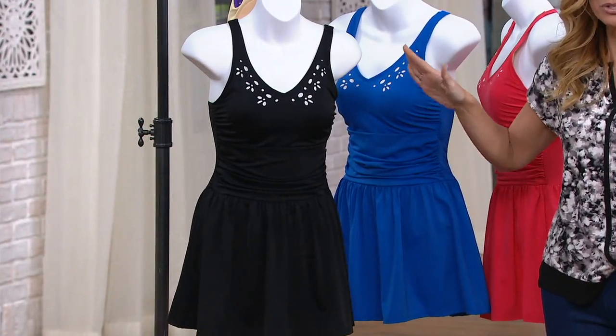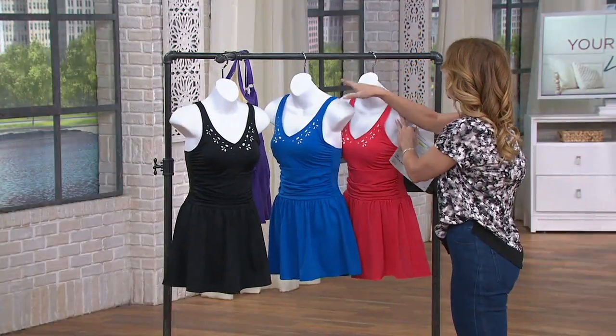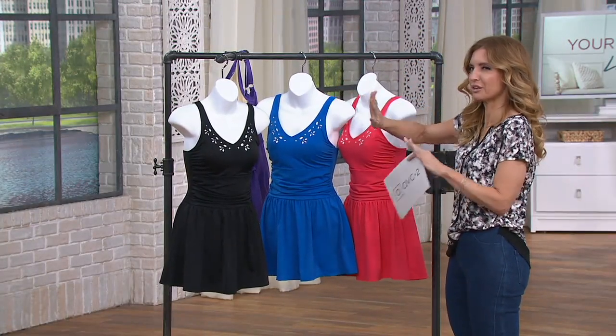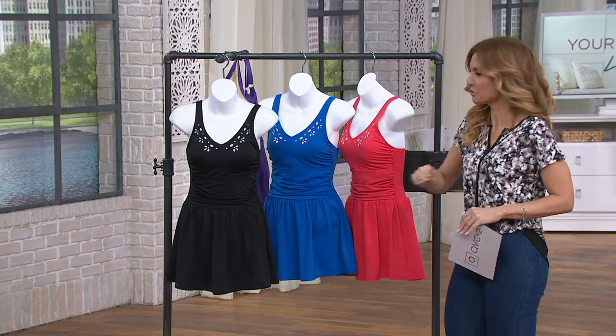Did you have plans to go shopping for swimwear — because you've got a vacation or a cruise, or you just thought you should probably shop for one soon? Cancel those plans and cancel the $100 you were going to spend on that swimsuit, because here you go.